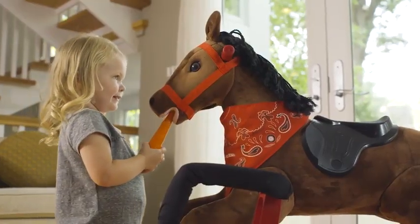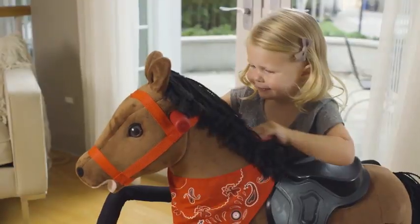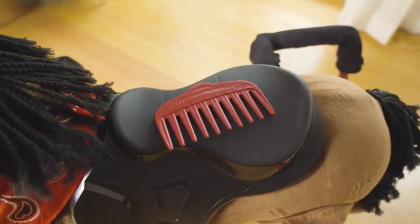Chestnut responds with eating sounds when fed the carrot accessory, and the soft yarn mane and tail can be brushed with the comb accessory.